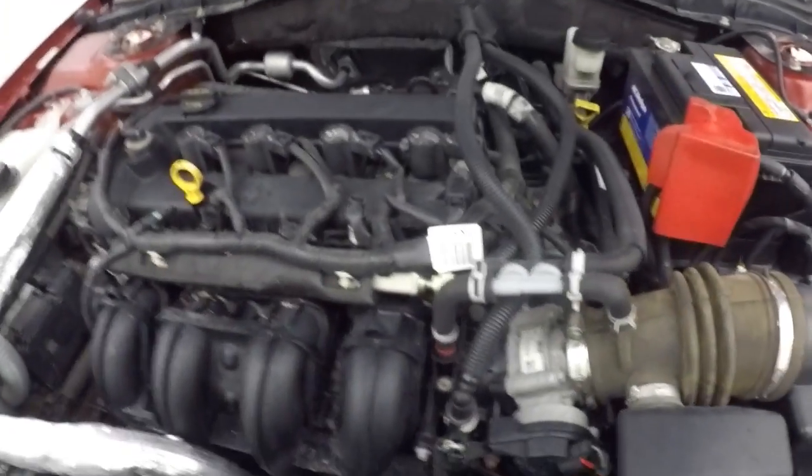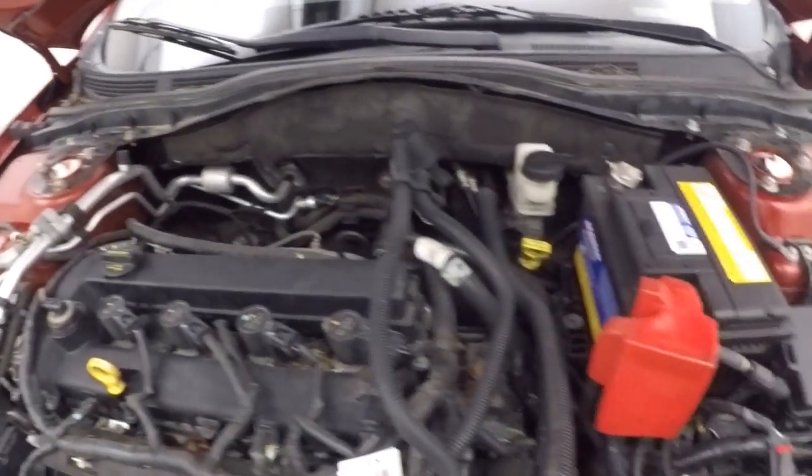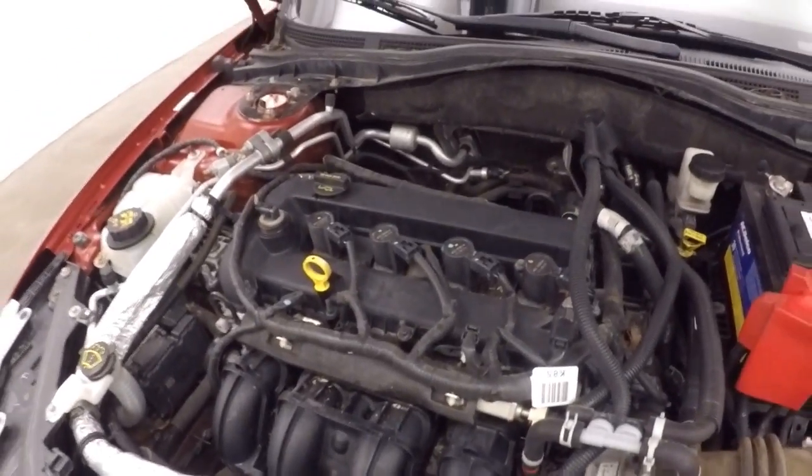Let's go look underneath the hood. And under the hood, you get a 2.5 liter. Plenty of power. Good on gas. Nice and strong.